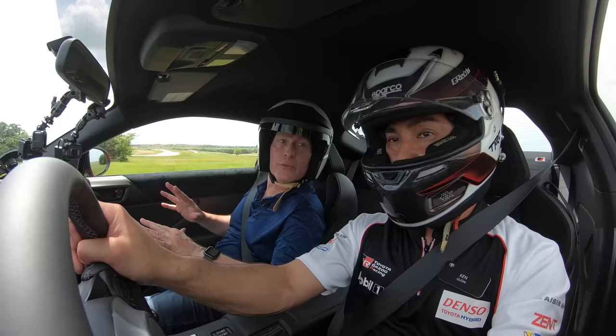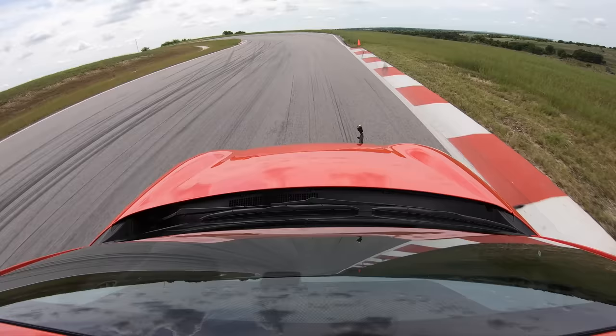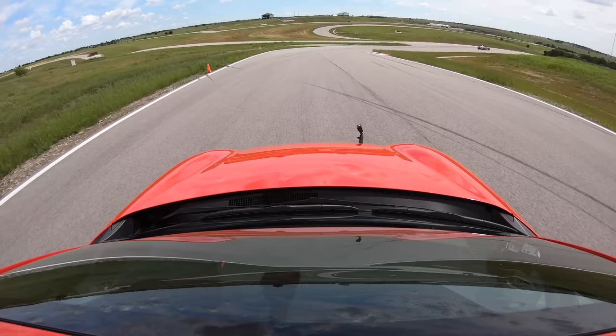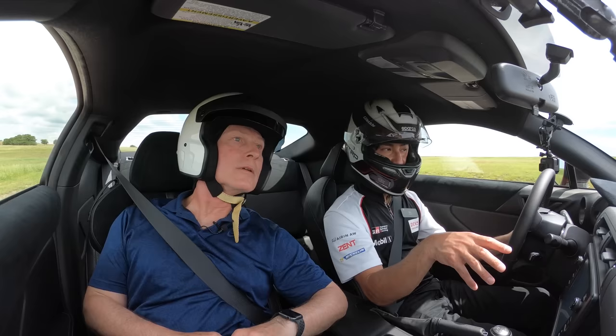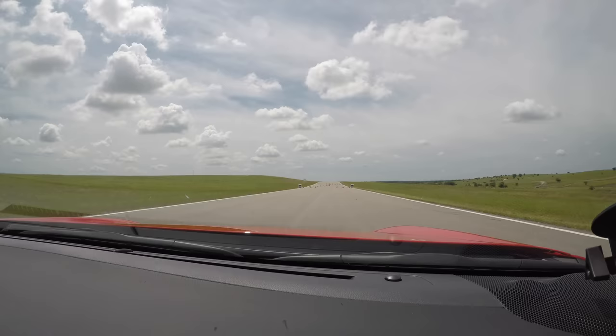So do you really notice the difference between this and the outgoing car? Big time difference. The biggest change that I notice is steering feel — it's a huge improvement. And the torque that comes in early at 3700 RPM makes a big difference in acceleration and corner exit speed. So instead of downshifting all the time in the corner, I can leave it in one gear for the most part and have that acceleration power to dig myself out of it.